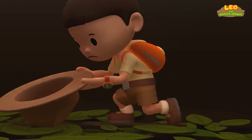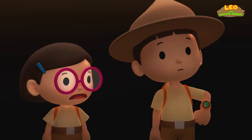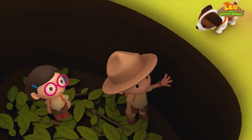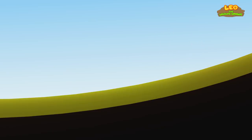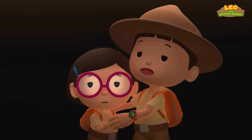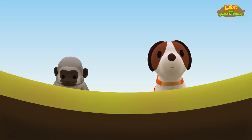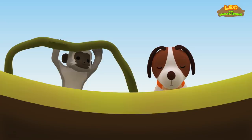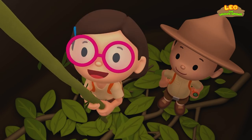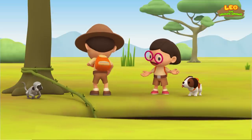Are you okay, Katie? I'm okay, Leo. This hole must be some kind of trap to capture wild animals. How are we going to get out of here? It's too high. Hero, can you help us? I hope there's nothing dangerous out there. Hero, is that you? It's the monkey — they found something to help us climb out. Good work, monkey and Hero. Hero, you saved us. Now let's get you back home.